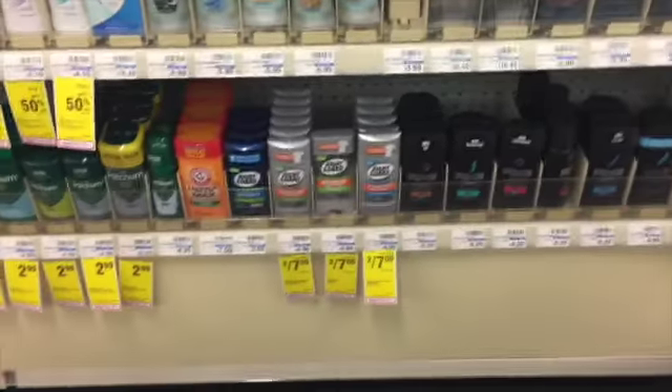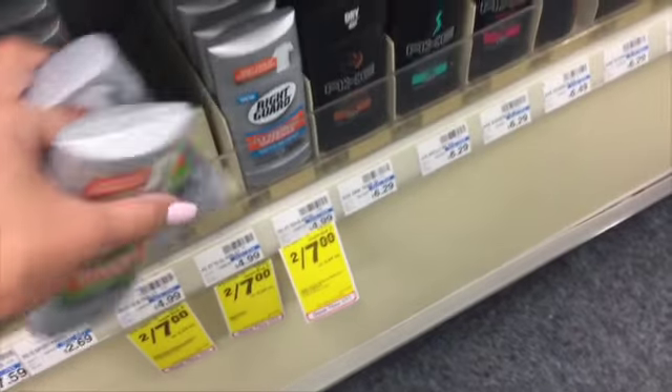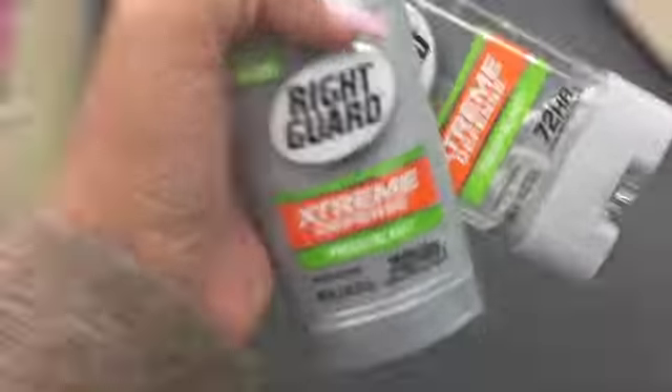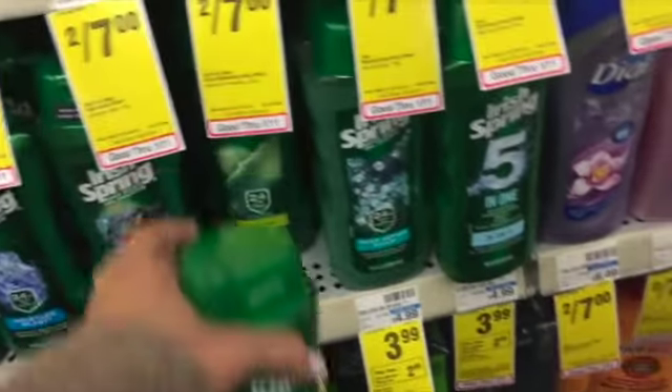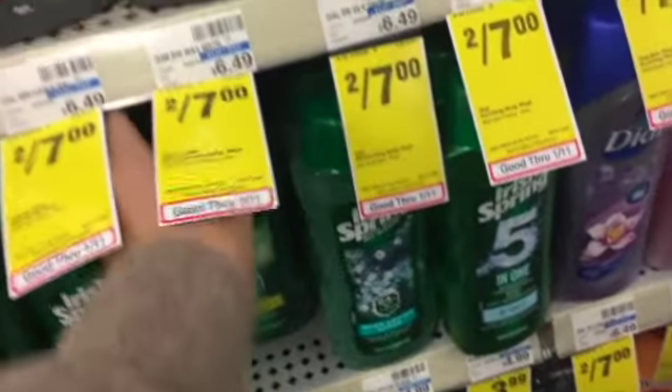I got the conditioning shampoo, and I picked up two of the Right Guard Extreme Defense — they were two for seven dollars. Then I grabbed two bottles of the Irish Spring and they were $3.99 each, and there were two dollars extra bucks back if you bought two.